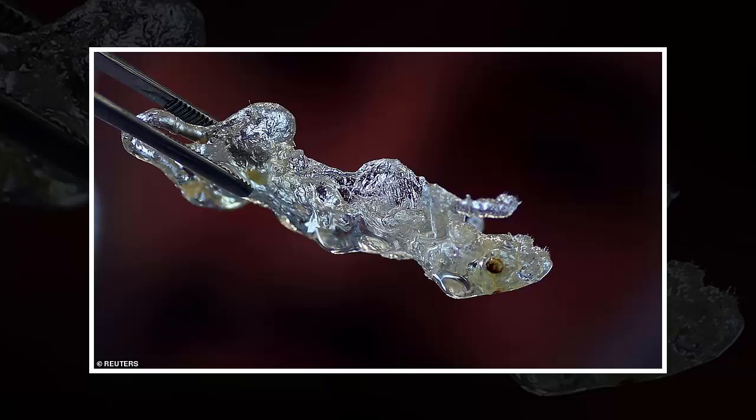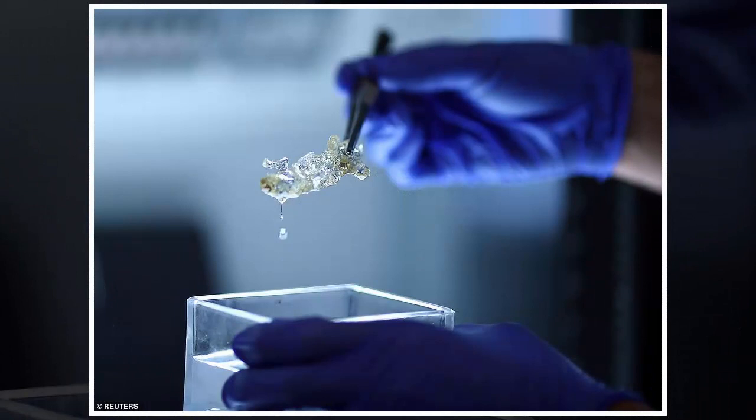Researchers in Germany have created transparent human organs using a new technology that could pave the way to print three-dimensional body parts such as kidneys for transplants. Scientists led by Ali Erturk at Ludwig Maximilians University in Munich have developed a technique that uses a solvent to make organs such as the brain and kidneys transparent.